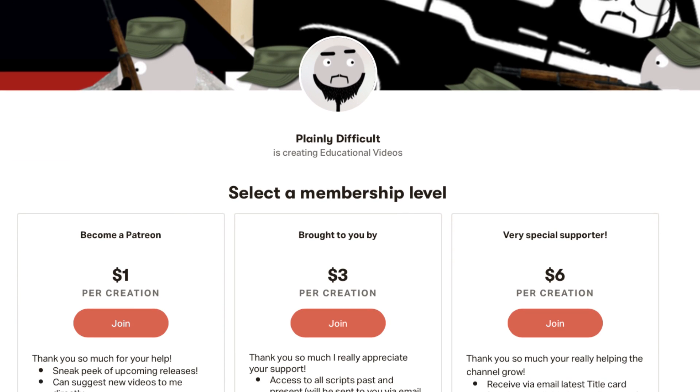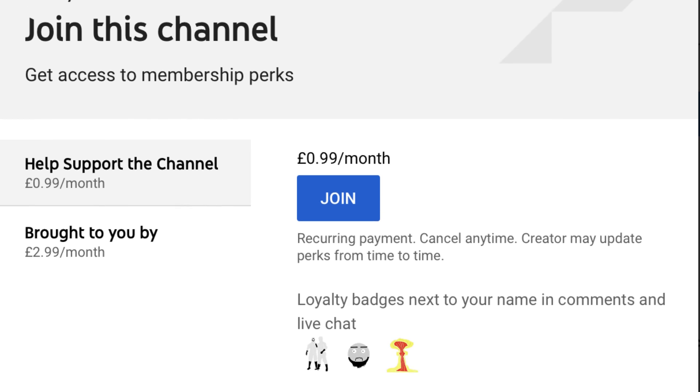Did you know you can get early access to my videos for one dollar per creation on Patreon and for 99 pence on YouTube membership.